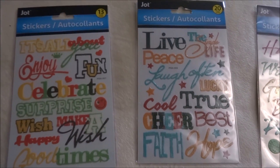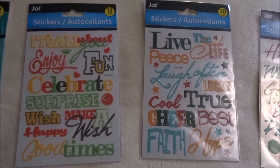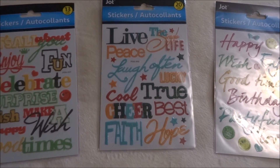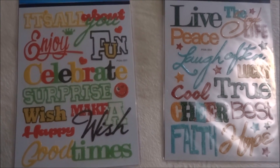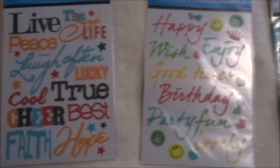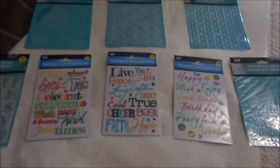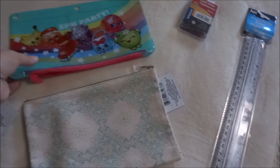I ended up picking up these stickers from Jot. I'm really looking for the gold foil stickers that I've seen hauled, but I just haven't been able to find them no matter what Dollar Tree I've been in. These were the next best thing — they're really colorful and I love all the different fonts, so I was glad to pick them up.